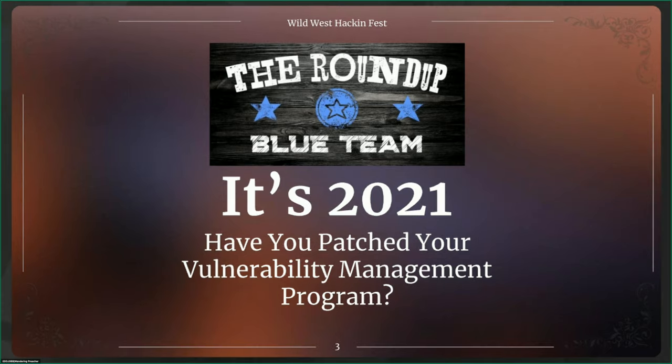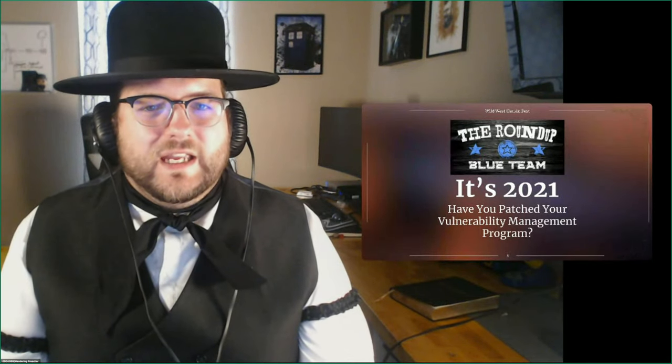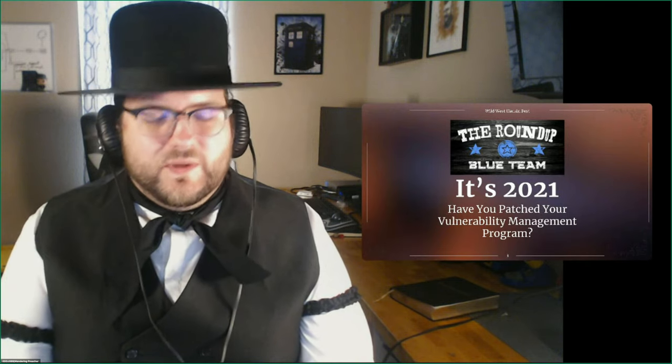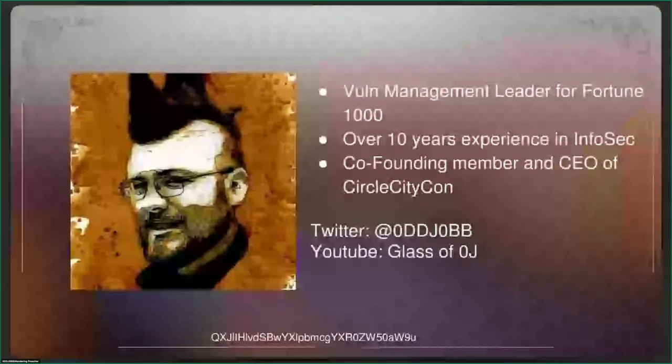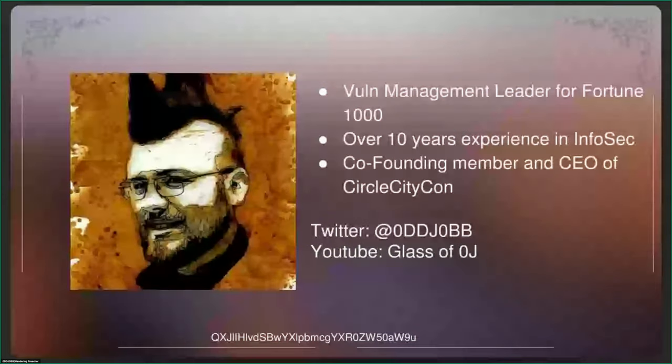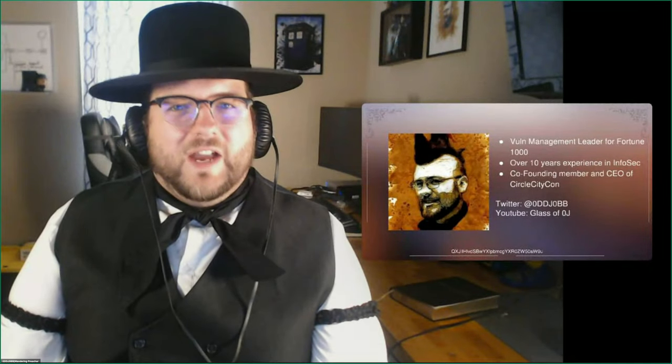I want to thank everyone at the Blue Team Roundup. This has been a really fun, exciting time — hearing everyone's talks, seeing discussion on Discord, and just seeing all the excitement around the topics at hand. I'm so honored to lend some thoughts here on vulnerability management. Just a little about me: I am a vulnerability management leader for a Fortune 1000 company with over 10 years of experience in InfoSec. I'm also a co-founding member and CEO of Circle City Con, a little conference in June that happens right before Wild West Hackenfest. You can check out my Twitter and also my YouTube channel called The Glass of OJ, where you can hear presentations similar to this.